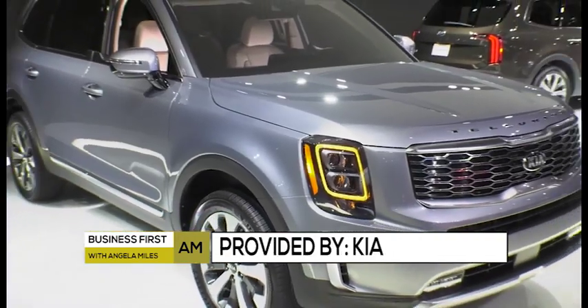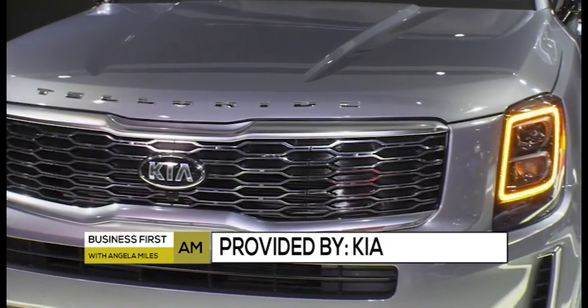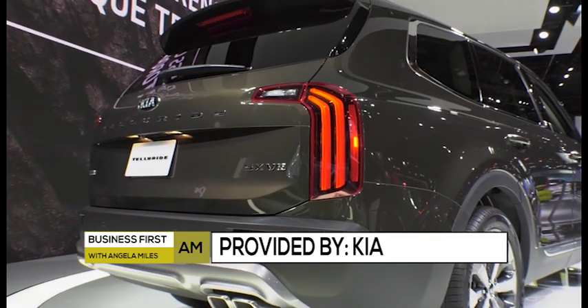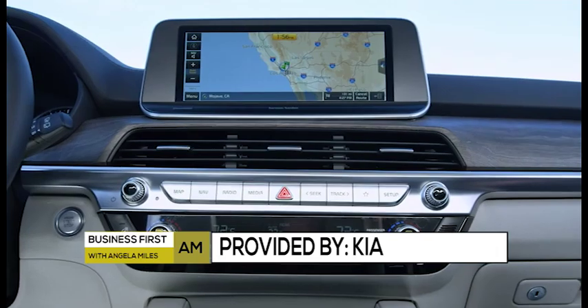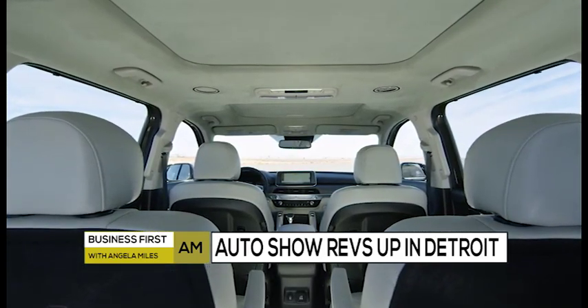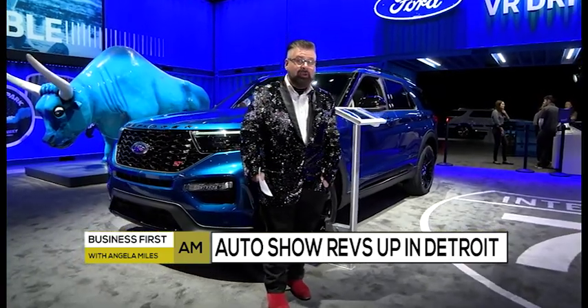Kia is showing off the new Telluride. The Telluride is an eight-passenger SUV with three rows, Kia's full 100,000-mile 10-year warranty, a 3.8-liter 291-horsepower engine, eight-speed transmission, all-wheel drive, the Kia WISE system, and a brand new big screen on the inside.